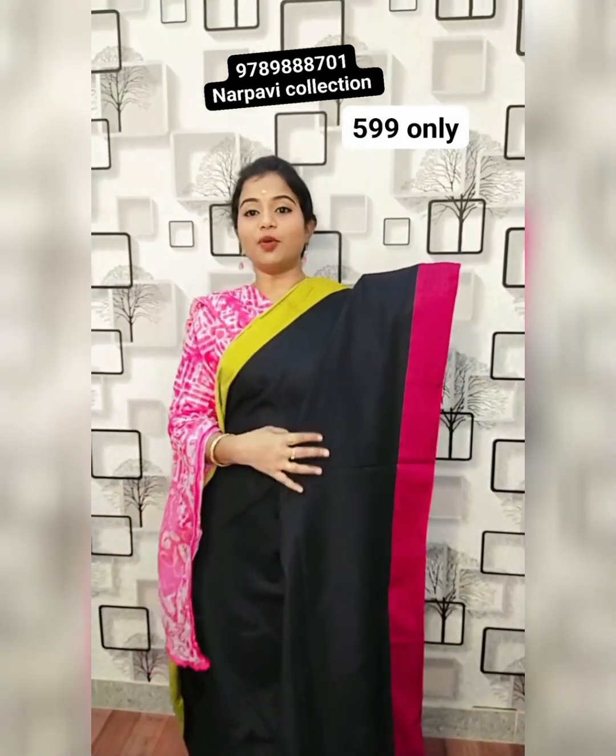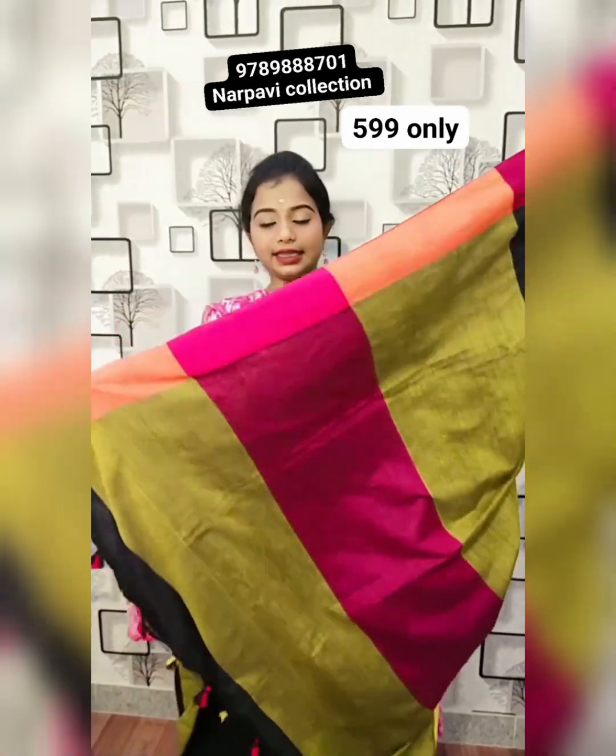Kadi cotton — beautiful black with milky green and magenta pink colour combination, with a beautiful contrast colour border. This is the multi-colour pallu with tassels and blouse. 599 plus shipping.